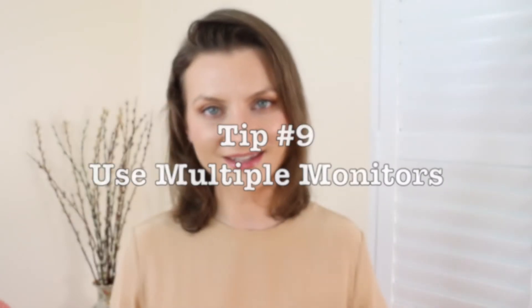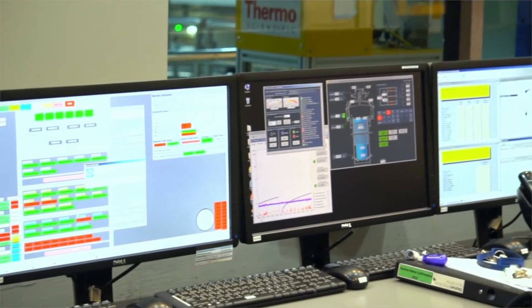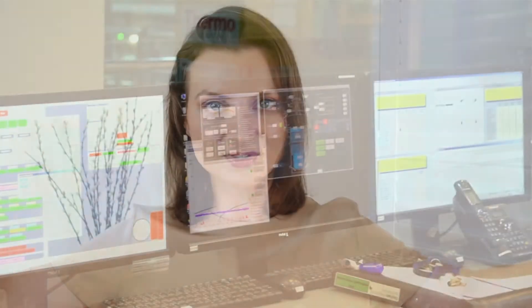My next tip is to use several monitors if you can. This is very helpful because one screen can always show the actual meeting while the other panels are available for other work, making it easy to reach the unmute button. I always maximize the window my audience sees — I want to see what they see. That helps me control myself, make sure I don't make funny faces, slouch, or get too comfortable.